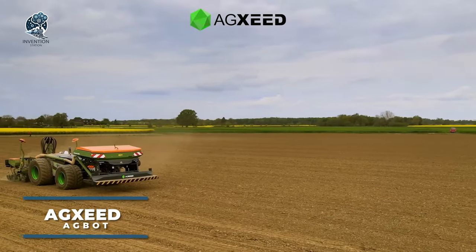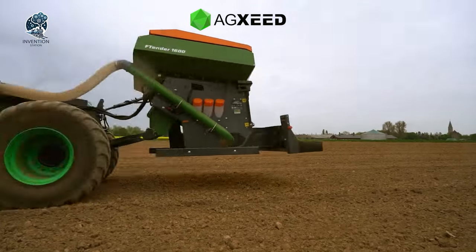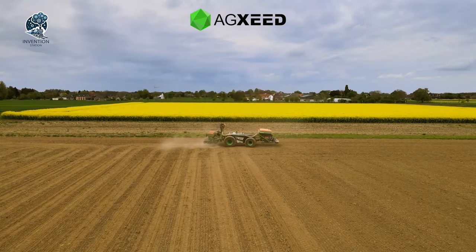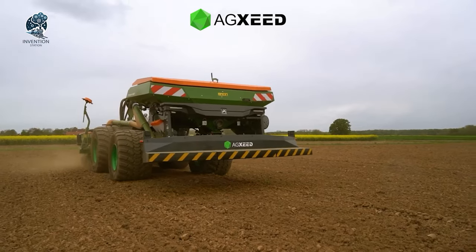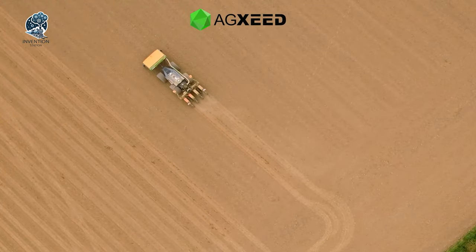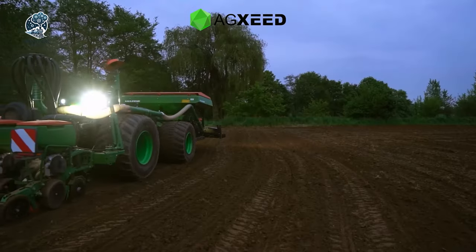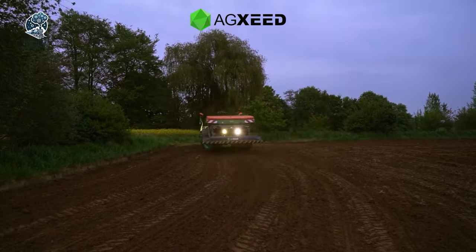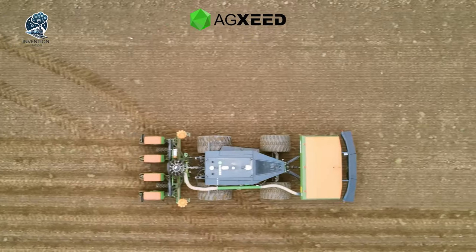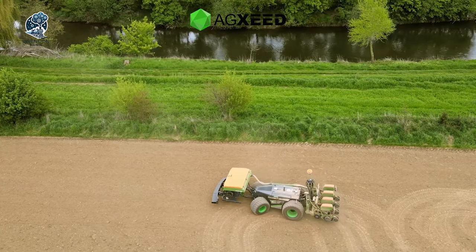On the screen unfolds a remarkable sight — a robust machine with a 75-horsepower engine, weighing in at 3.2 tons. The AgSeed AgBot effortlessly rolls on 700/10mm wheels, poised to sow corn seeds with precision. Engineered for low soil pressure, it ensures the meticulous application of nutrients and seeds, achieving flawlessly straight lines — laying the foundation for uniform corn sprouting and simplified crop maintenance. It's the epitome of efficiency and precision in modern agriculture.